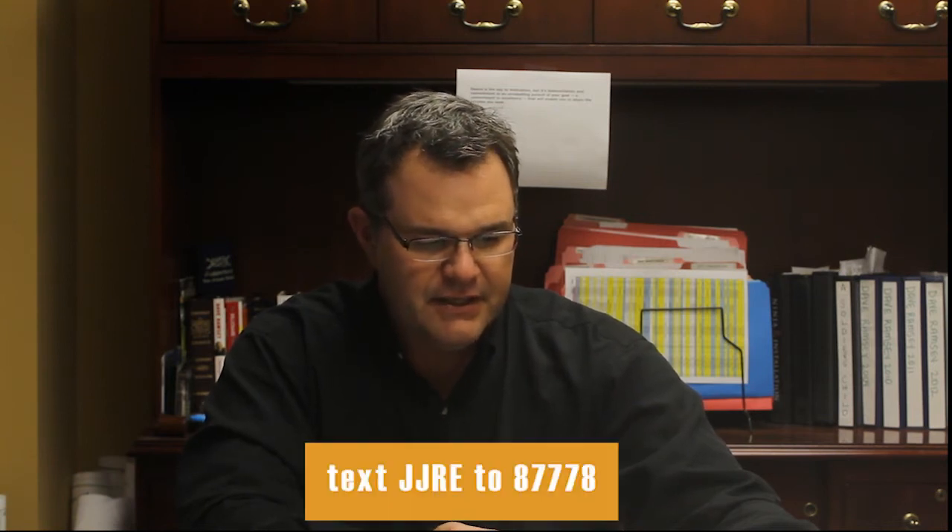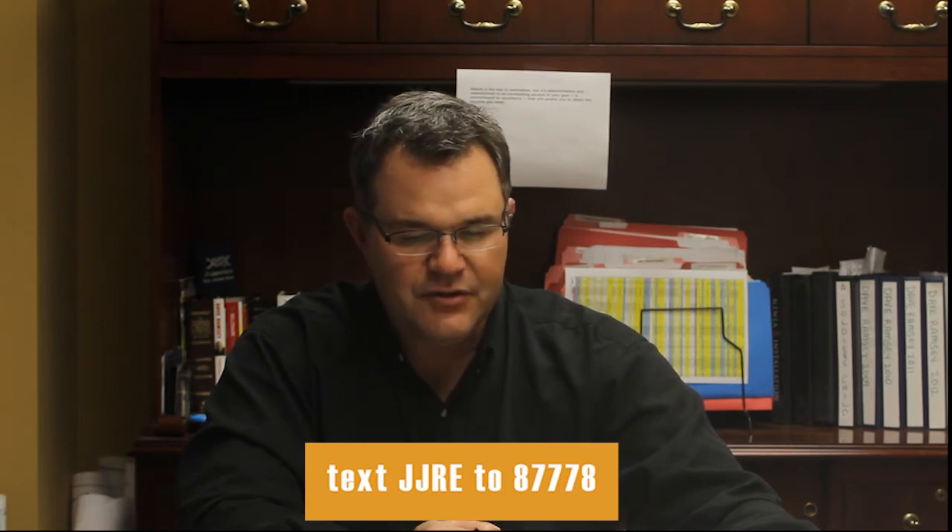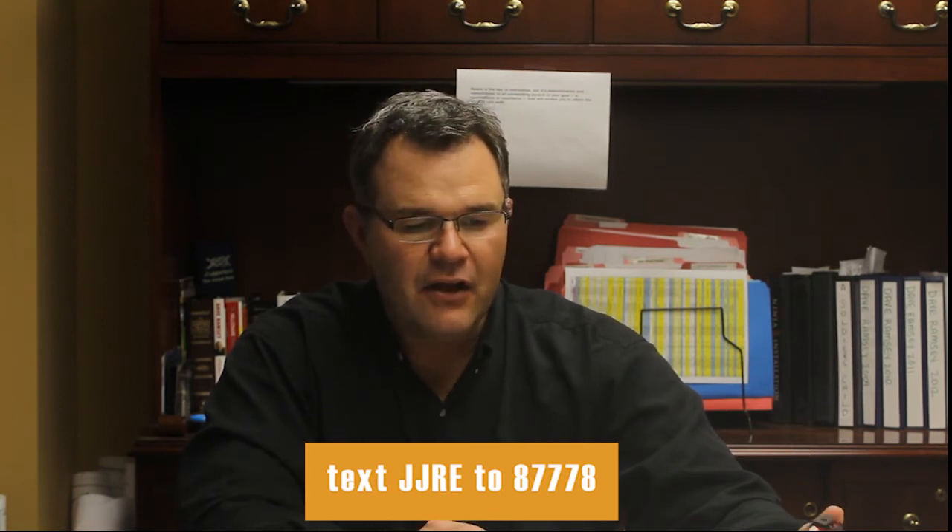And it's real easy to get to — we're going to put it on the bottom of your screen. Basically, you just have to text JJRE to 87778 to receive a link, and you just download it.